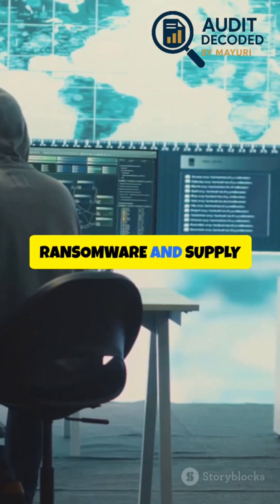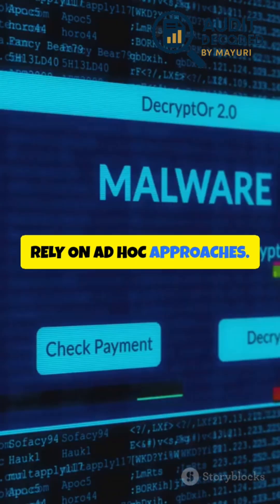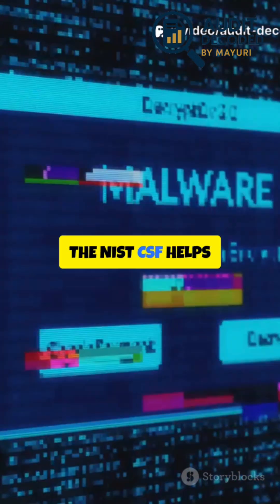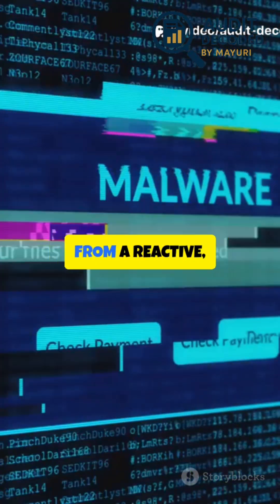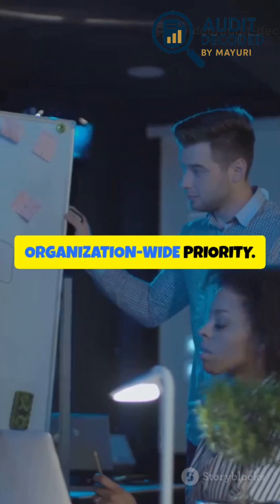In today's world of ransomware and supply chain attacks, organizations can't rely on ad hoc approaches. The NIST-CSF helps shift cybersecurity from a reactive, IT-only task to a proactive, organization-wide priority.